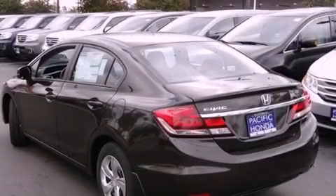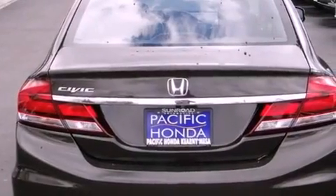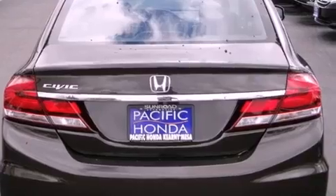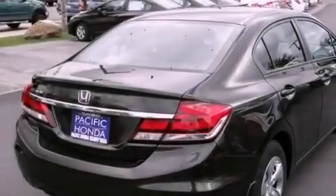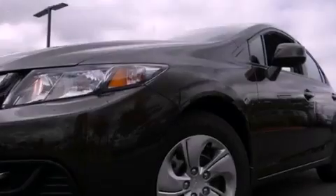All of the following features are included: Bluetooth cell phone integration, a low tire pressure indicator, traction control and stability control systems, tinted glass, an anti-lock braking system, side curtain airbags, air conditioning, cruise control, and full power accessories.